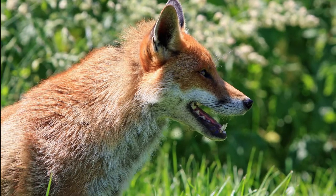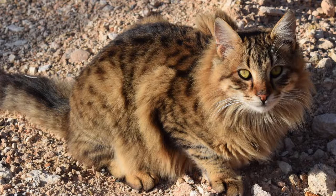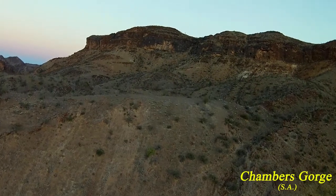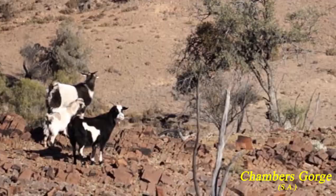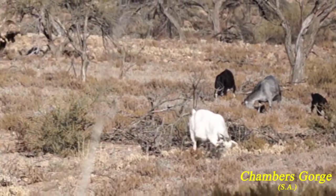Since then, introduced foxes and cats have been a big problem in that they predate on the juvenile wallabies. Another big problem has been vegetation in the habitat of these wallabies being greatly diminished by mainly goats and also rabbits.